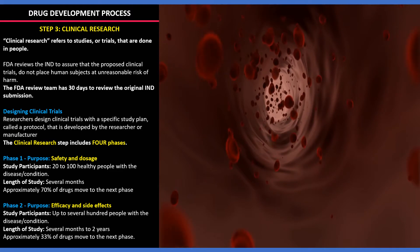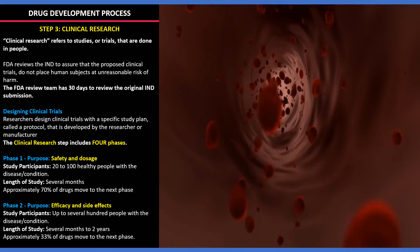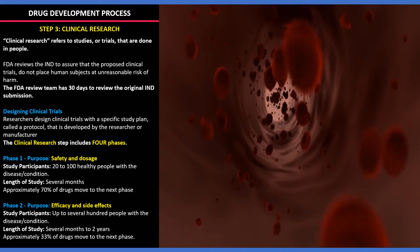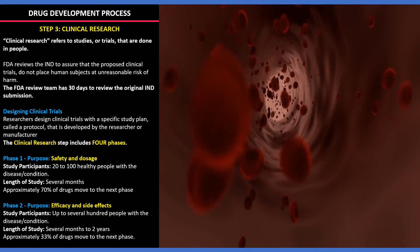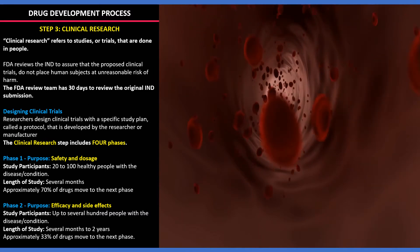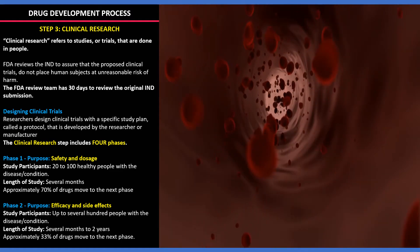Clinical research includes four phases. In Phase 1, the safety and dosage is determined with 20 to 100 healthy people with the respective disease or condition; study completion may take several months, and approximately 70% of drugs move to the next phase. In Phase 2, the efficacy and side effects are determined with approximately 100 to 300 participants; the study may take up to 2 years, and almost 33% of drugs qualify for the next phase.